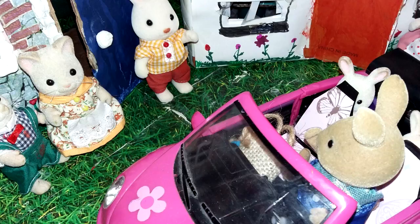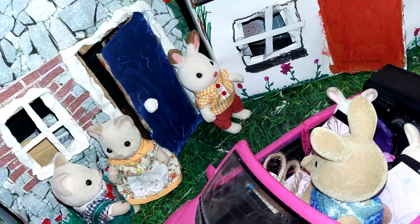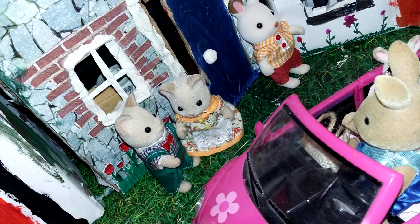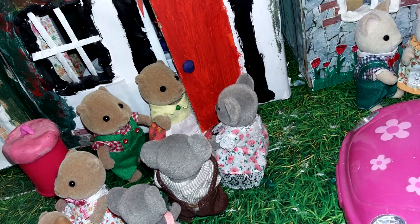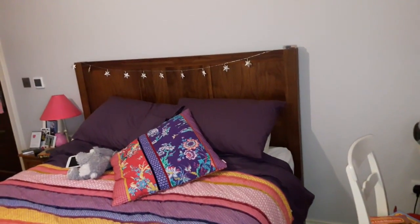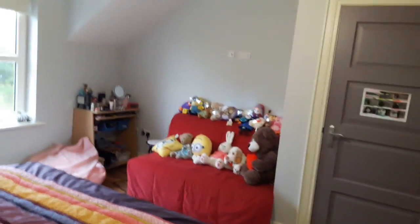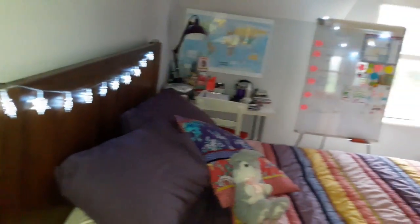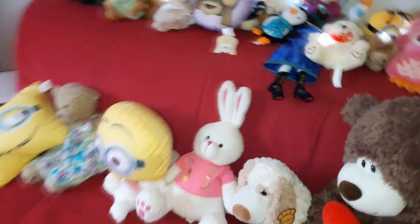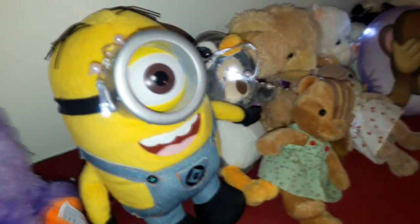Sylvanian Families Village. Hey guys! Sorry I haven't posted in ages. I'm going to show you my room and my fairy lights that I bought recently and my teddy bears. So here they are.